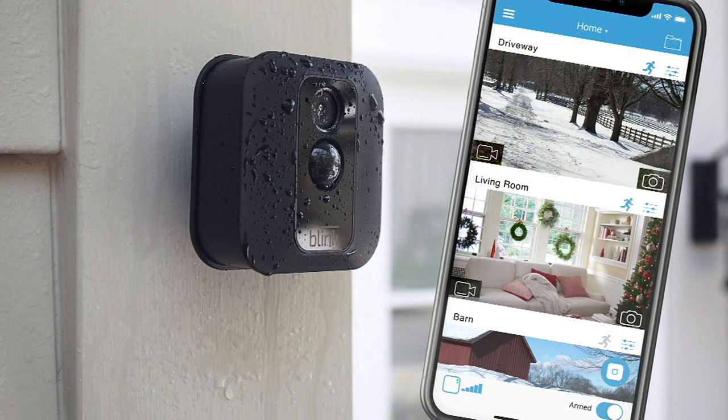Still to come is an encore presentation of our Blink cameras today.